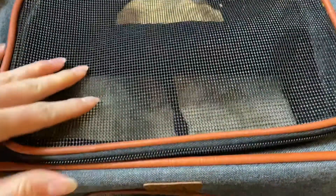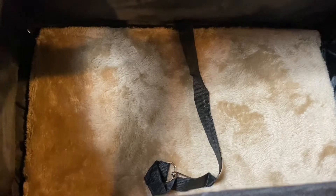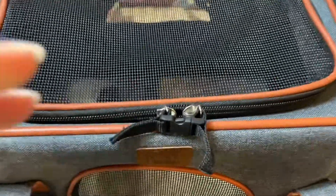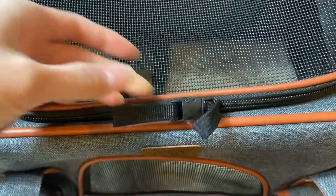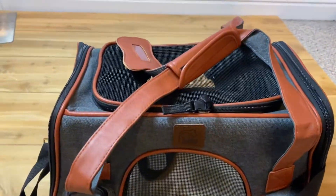On the inside, there is a soft cushion base that is held down by velcro, and you can remove it to wash it. There is also a short soft leash to keep your pet inside. Another cool feature is that the zippers on the top are lockable by a tiny little buckle.